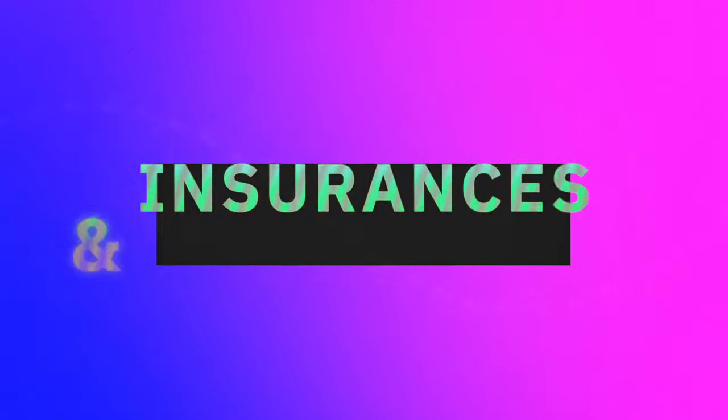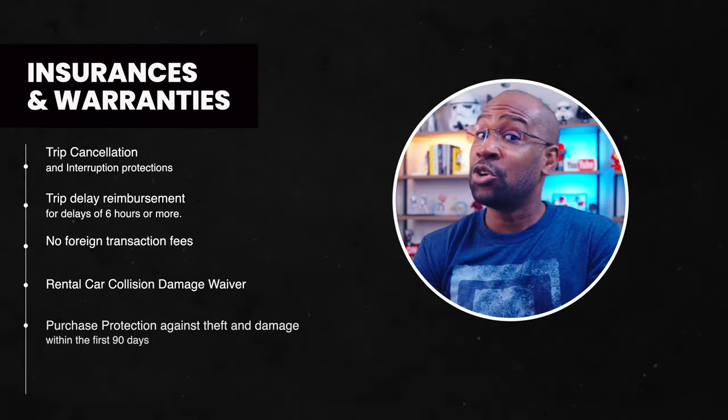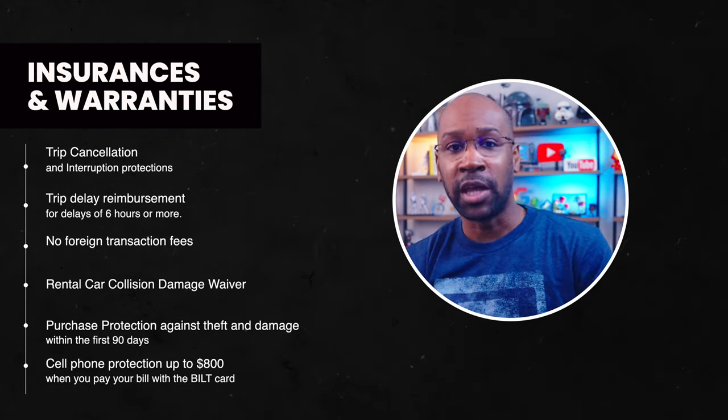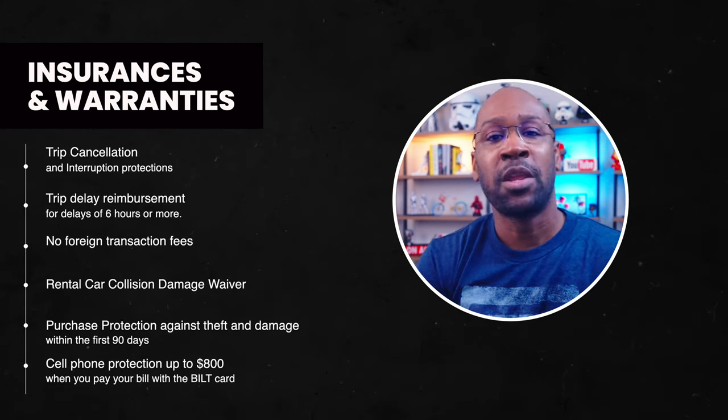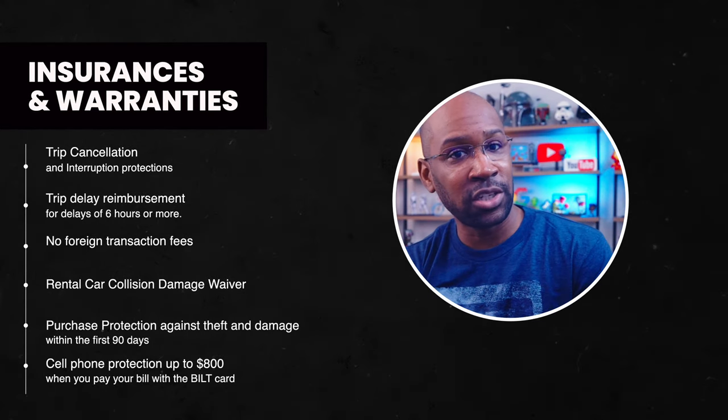Our last consideration is insurances and warranties — it is a travel card, after all. Perks include trip cancellation and interruption protections, trip delay reimbursement for delays of six hours or more, no foreign transaction fees, rental car collision damage waiver, purchase protection against theft and damage within the first 90 days, and cell phone protection up to $800 when you pay your bill with the Bilt card. As a World Elite Mastercard, you also get access to the World Elite Concierge for culinary, entertainment, or travel experiences.